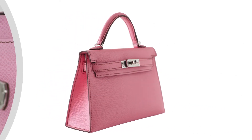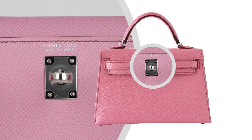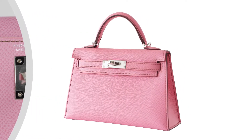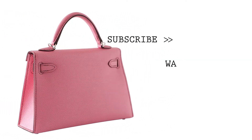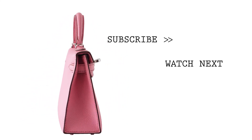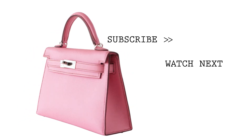Richly accentuated with gold hardware. Unparalleled in trust, integrity and service, Mighty Chic offers a beautiful selection of Hermes at your fingertips.